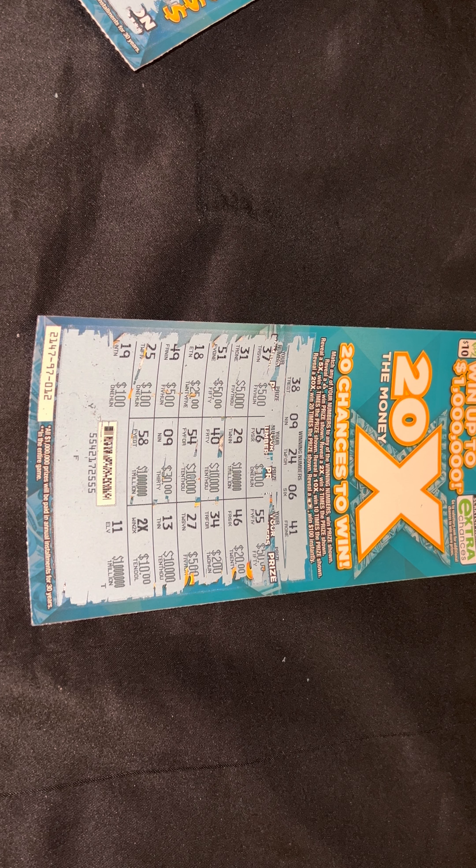Going over to the next winning number, which is number 9 — I went through all of them and I don't see a number 9 anywhere. I go to 39 and I don't see a 39 in either row. Number 55 — I don't see a 55 in either row. The last winning number is 18 and I don't see an 18 in either row. Came close though — there's a 19.